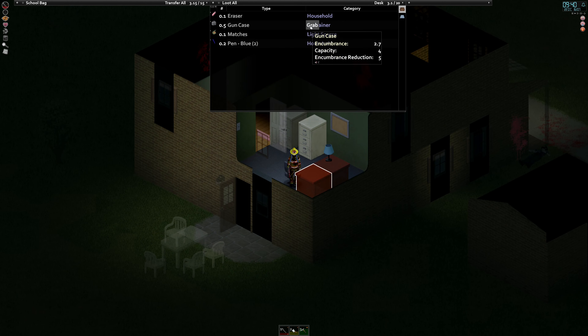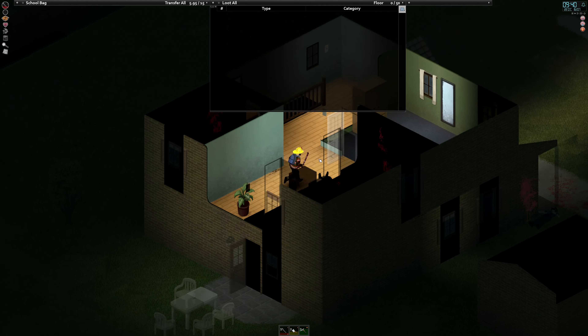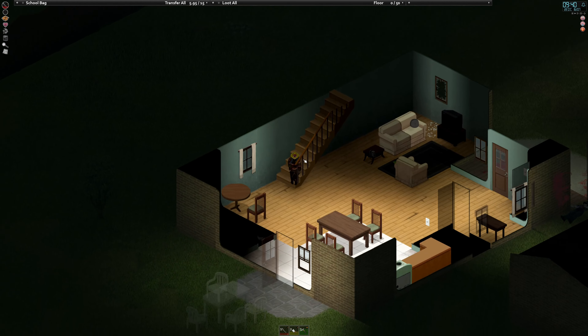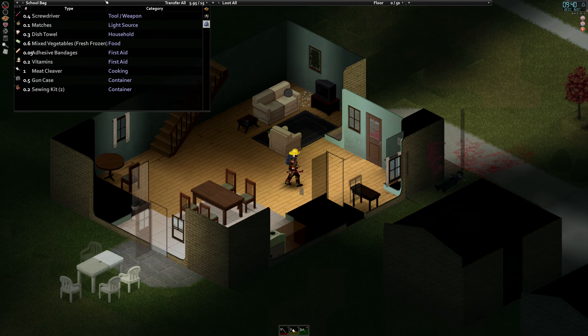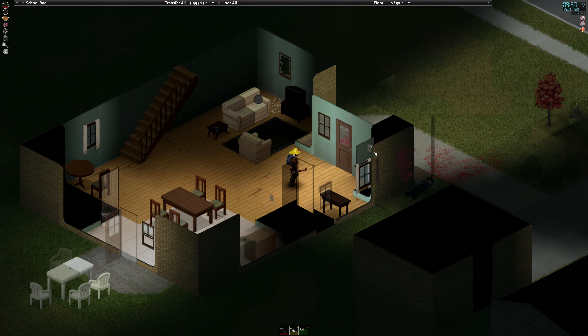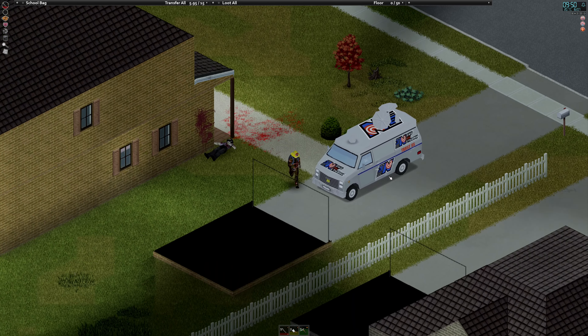And there we are — we have a gun case. I think it was a small one, so just a pistol, but it'll be helpful if I need to lure some zombies around. Along with the gun case, we also got that key, so we can get into this van now.